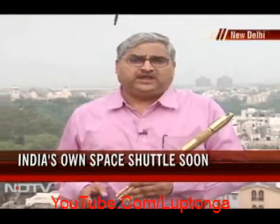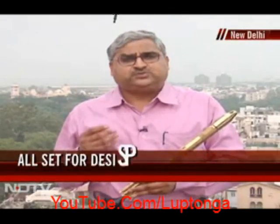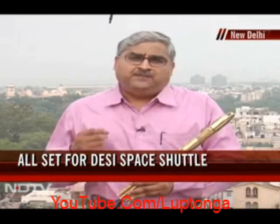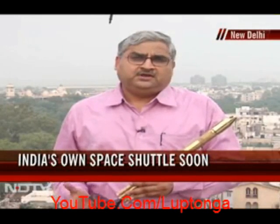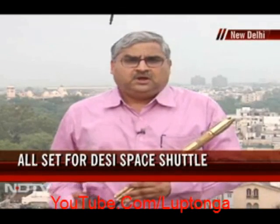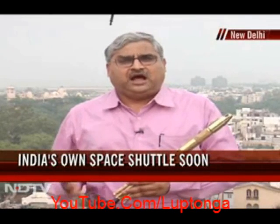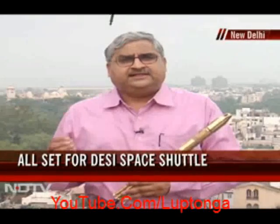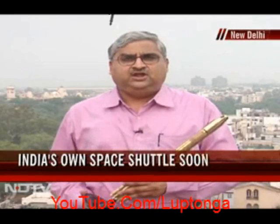This is a model of India's workhorse rocket, the Polar Satellite Launch Vehicle. Very soon, ISRO says they will develop India's very own space shuttle — a reusable rocket. America retired the space shuttle a little while ago. The Russians dropped their space shuttle plan 20 years ago. But the new kid on the block, India, hopes to have its space shuttle up and running very soon, hoping that this will reduce the cost of launching very drastically.